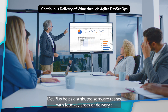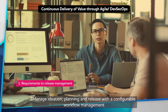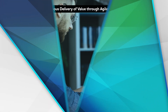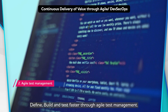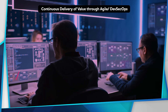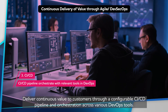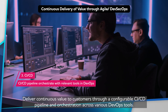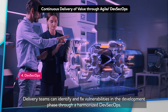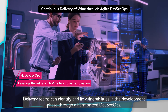DevPlus helps distributed software teams with four key areas of delivery: one, requirements to release management — manage ideation, planning, and release with configurable workflow management; two, agile test management — define, build, and test faster; three, CI/CD — deliver continuous value to customers through a configurable CI/CD pipeline and orchestration across various DevOps tools; and four, DevSecOps — delivery teams can identify and fix vulnerabilities in the development phase through a harmonized DevSecOps approach.